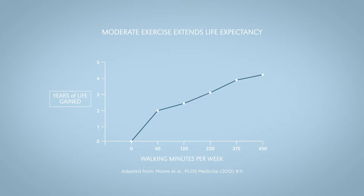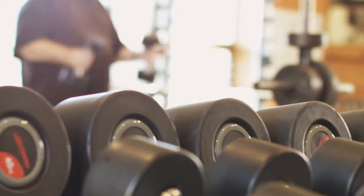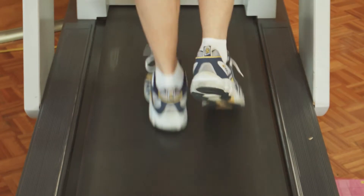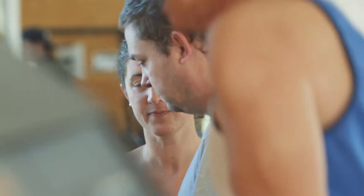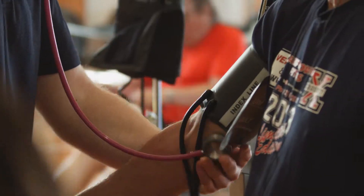People are becoming more and more proactive about their health. They want to do something before anything happens to them. And that's where clinical exercise physiology could have a really big impact.